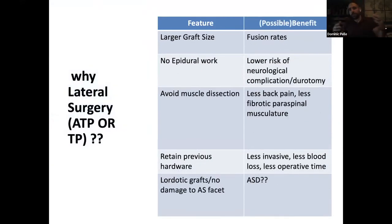Why do laterals at all as opposed to posterior surgery, which we're all comfortable with? I think the larger graft size is a benefit — the bigger the graft, the less risk of subsidence. There's good data that wider lateral cages, 22 millimeters and wider, have less chance of subsiding. You increase fusion rates because of more fusion surface area. You don't need to get into the epidural space most of the time, so you lower your risk of neurological injury, complications, and durotomies — that whole risk profile of entering the epidural space goes away.